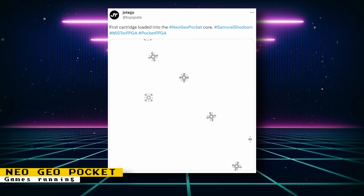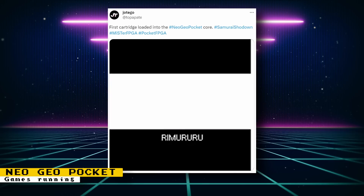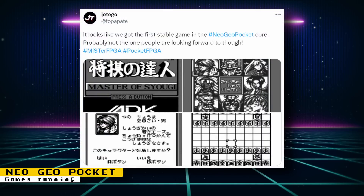Hotego posted a video showing the first cart ROM loading on the Neo Geo Pocket core. The game being shown is Samurai Shodown. Things are running, but you can tell there are missing elements in the intro sequence. A later post then showed the first stable game running in the core — it's called Master of Siyo-gi. This game is based on a Japanese board game and is one of the simpler games released on the Neo Geo Pocket, but this shows that the core is progressing.